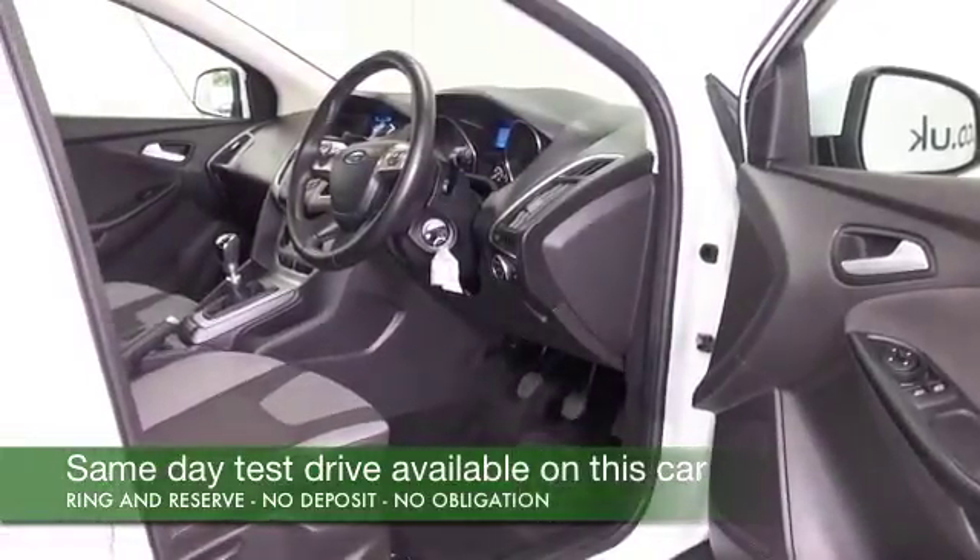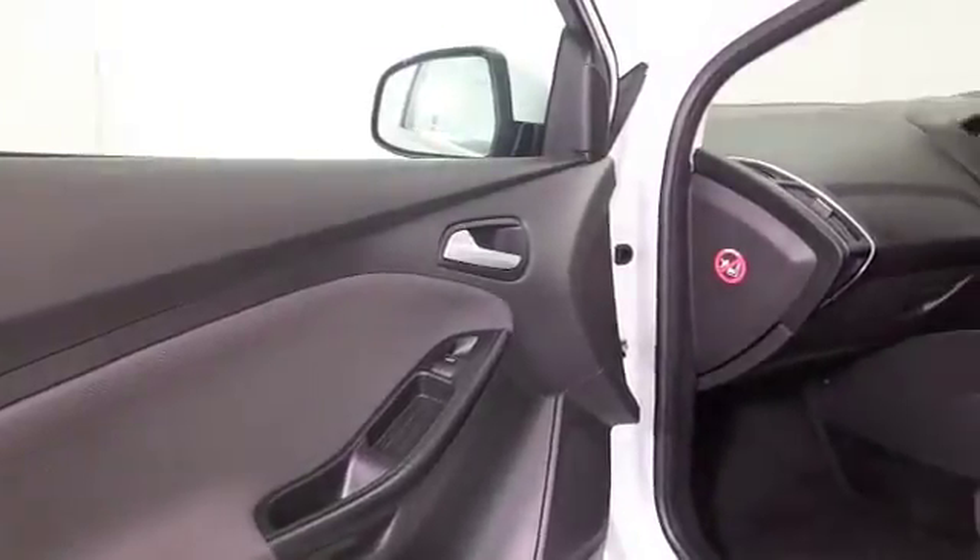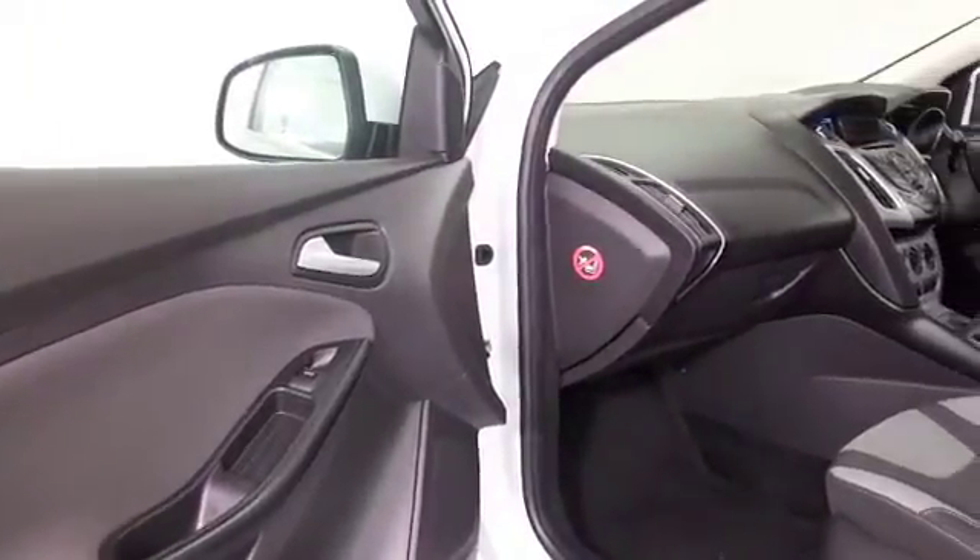It has a cloth interior all in nice order, air conditioning, DAB and Bluetooth, and electric windows — so it's all good. Nice alloys as well.